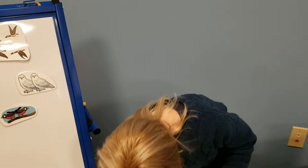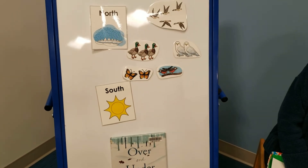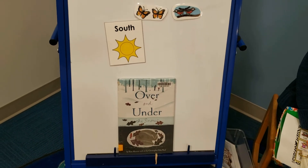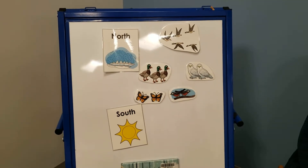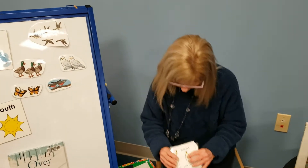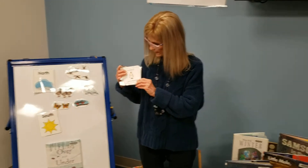All right. That gets us ready for our story, because it's going to be about some animals that are under the snow — they haven't had a chance to go down south. They're staying here and they're either over or under the snow. We'll find out. Before we do though, let's get some movement in.